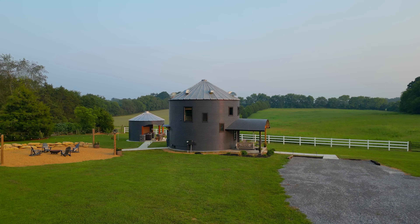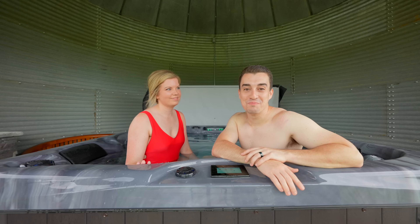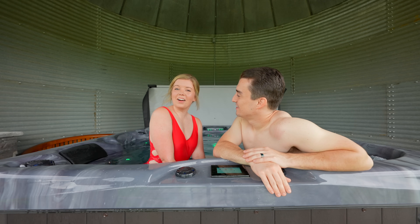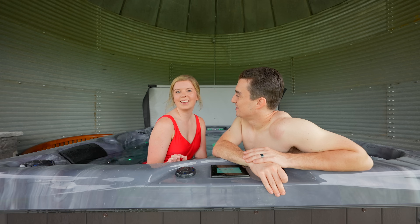If you want to book a stay here, we will leave a link in the description below. Make sure you like this video and subscribe to our channel so we can take you along on all of these amazing and unique Airbnbs. We'll see you soon.